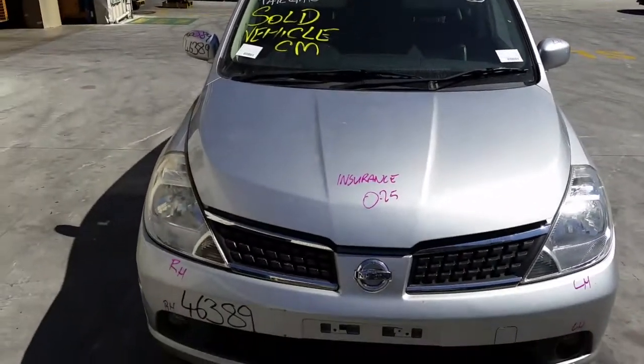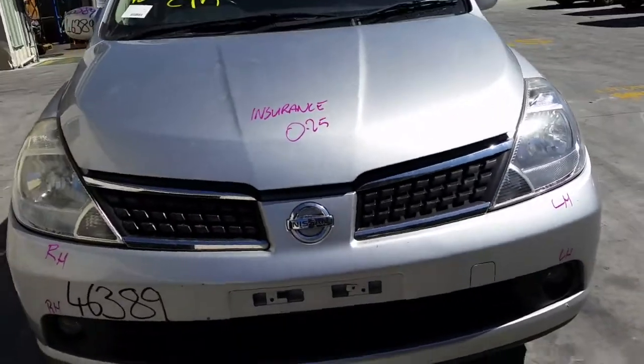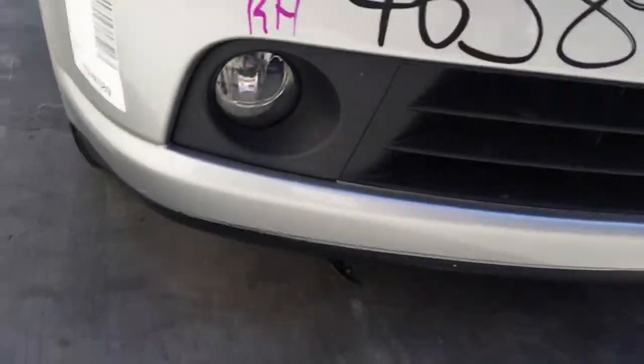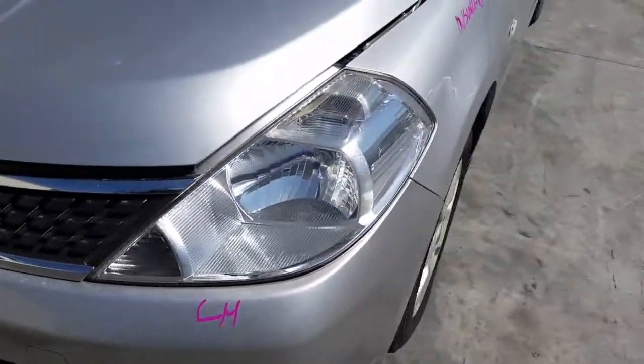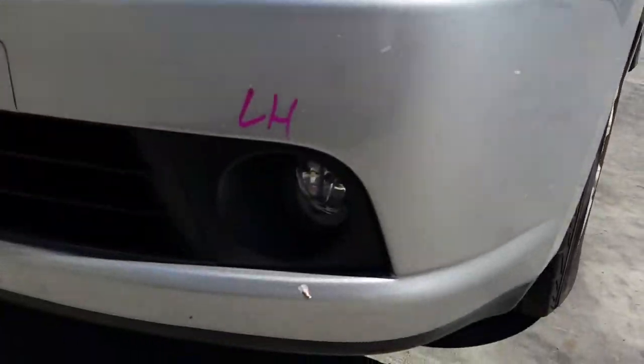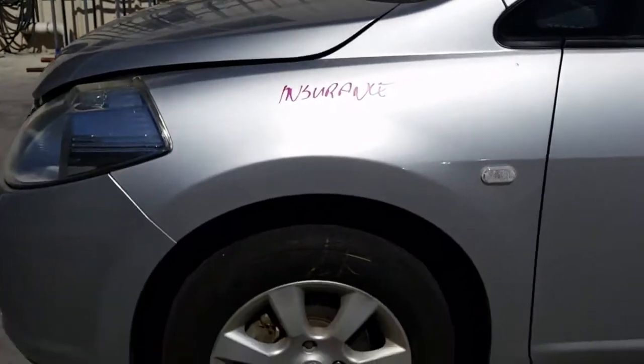This vehicle has sustained damage in the rear end. We have the bonnet which has one small dent, both radiator grills, a tidy front bumper cover, right hand fog light, right hand headlight, left hand headlight, left hand fog light. The left guard appears to have no damage. This vehicle is fitted with factory 15-inch alloy mags.